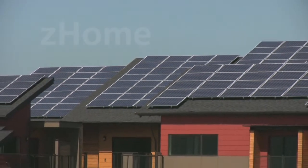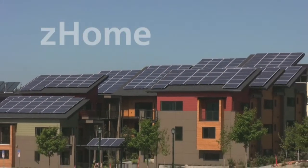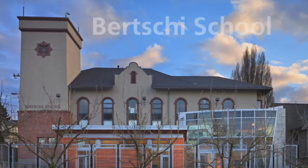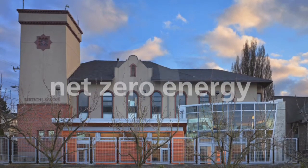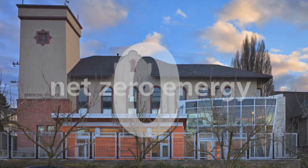Of course, the greenest buildings in the watershed, like Z-Home in Issaquah and the Birchie School's new science wing on Capitol Hill, achieve net zero energy for the same annual cycle. That's not even a graph — that's zero, with a zero. So even a leading school district like Lake Washington has a long way to go.